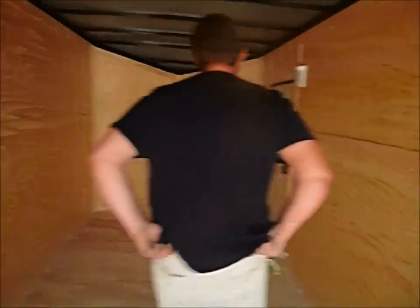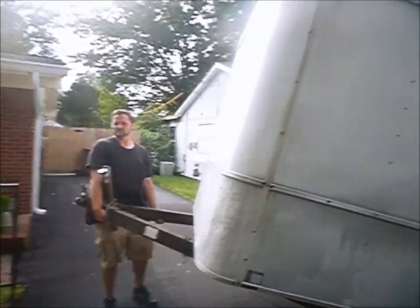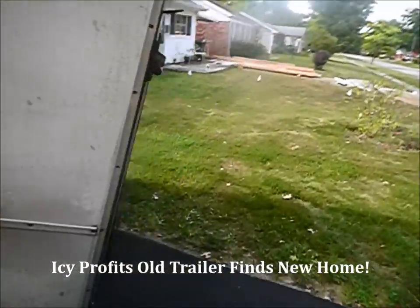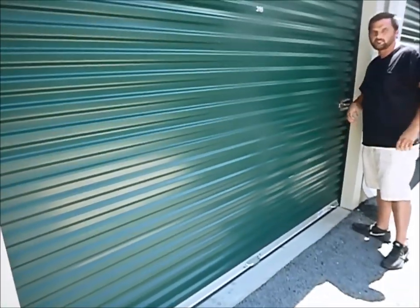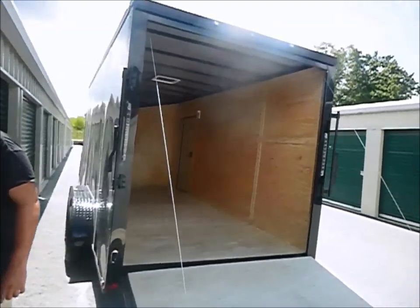It even smells new in here — you're kidding! You even got a side door, oh lord have mercy. Okay guys, we are back with our brand new trailer and it's a big son of a buck.